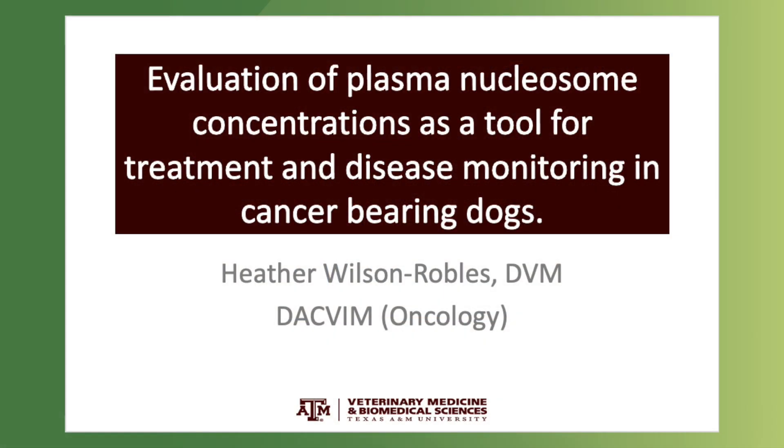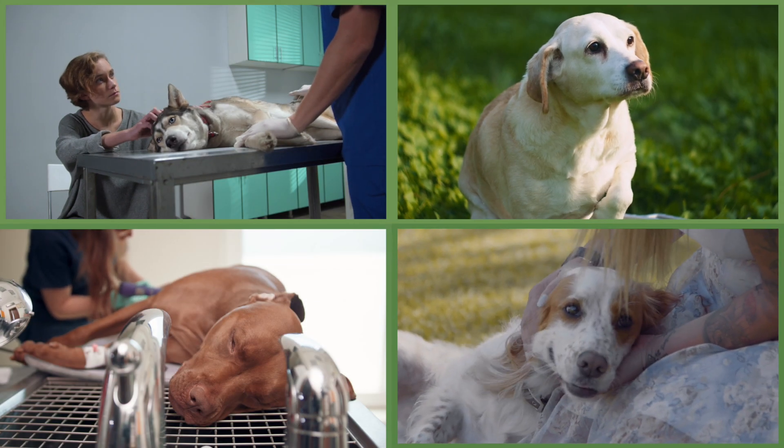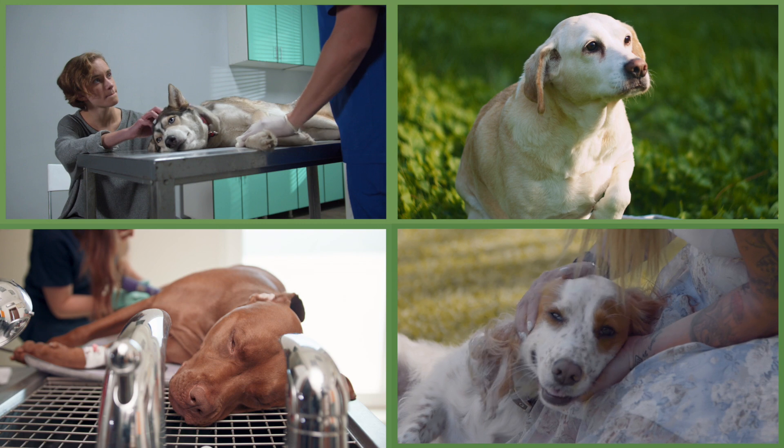The second poster presented at VCS reports the use of the NUCU H3.1 assay as a monitoring tool for dogs with lymphoma, as well as a variety of other diseases. In this study, we present data on 21 dogs, about half of which have lymphoma, but the other half have a variety of different cancers.